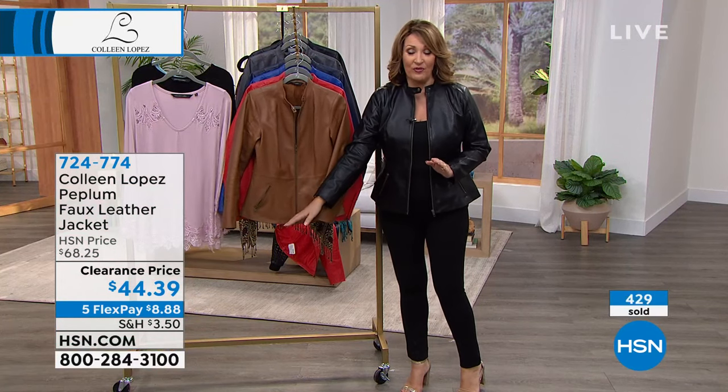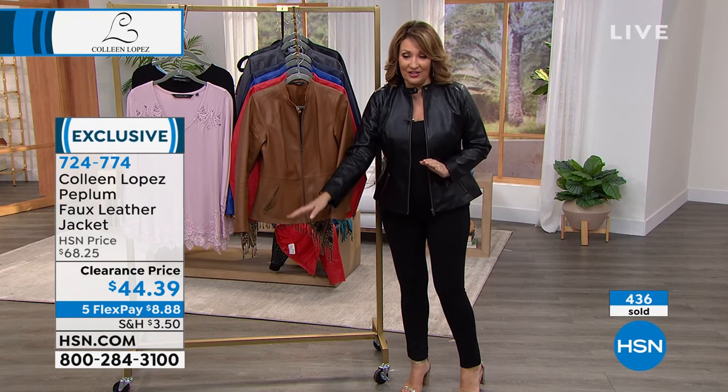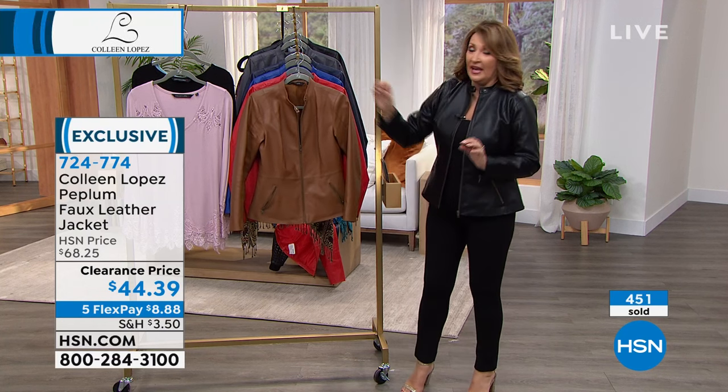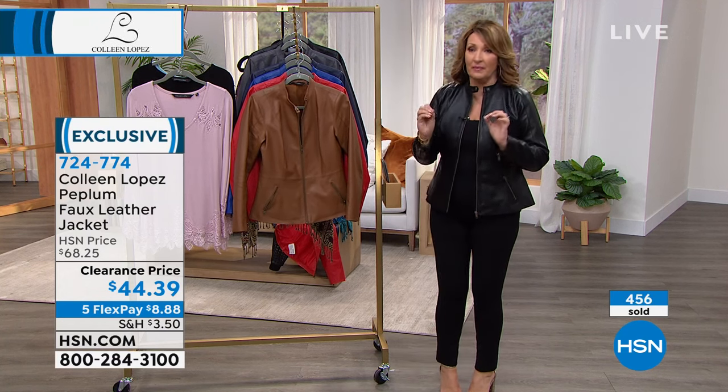If you'd like it, use express ordering, please. I'm so glad you're here with us. It's $44 and 39 cents. It is on five payments of $8 and 88 cents on your credit card. It's beautifully, beautifully made.